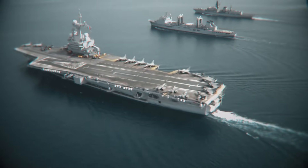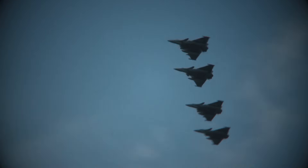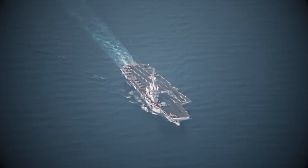Want to know how the US Navy is responding to China's carrier buildup? Watch our deep dive on distributed maritime operations next.